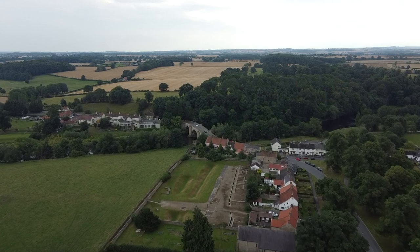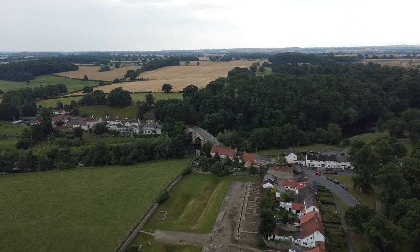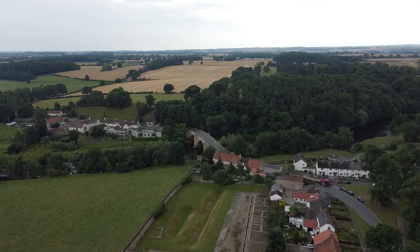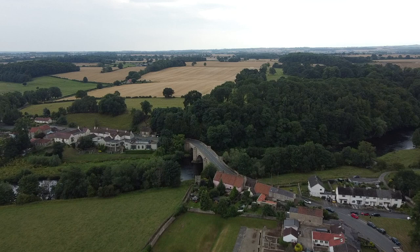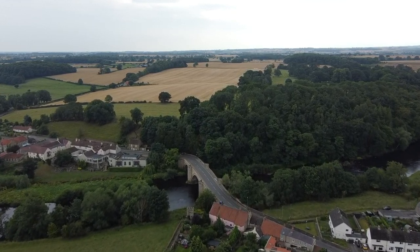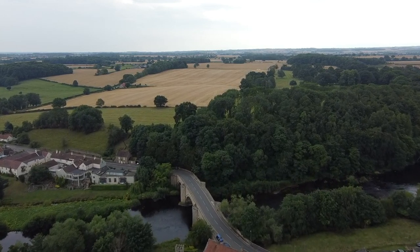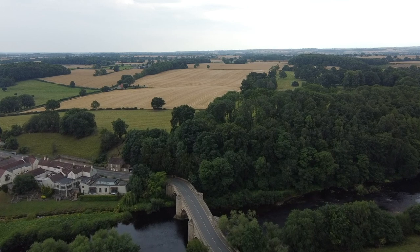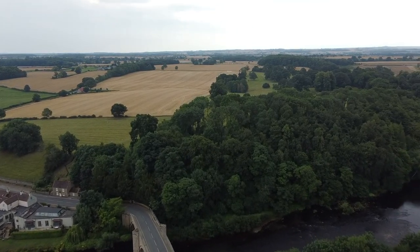The bridge that you can see coming up would not have been there, but to the left of it is the George pub. You can see the house just beyond the George by the end of the tree line. That's where the track would have gone up and crossed the river, about where we're flying over now, which is to the left of the bridge — straight through that house and then into the field.